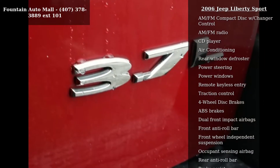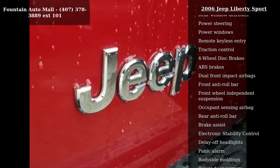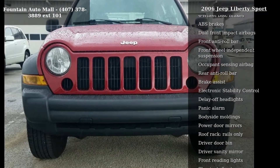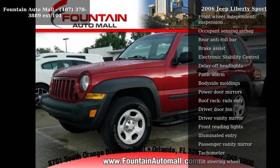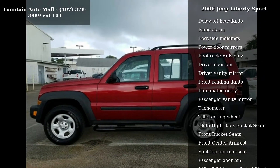Additional features include air conditioning, rear window defroster, power steering, power windows, and remote keyless entry. This vehicle shows low mileage and has a smooth ride. A test drive is waiting for you — call now to schedule an appointment at our dealership.